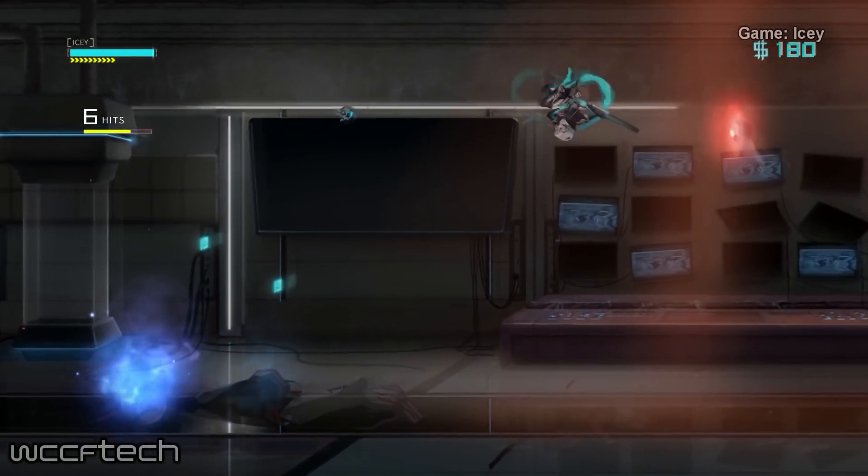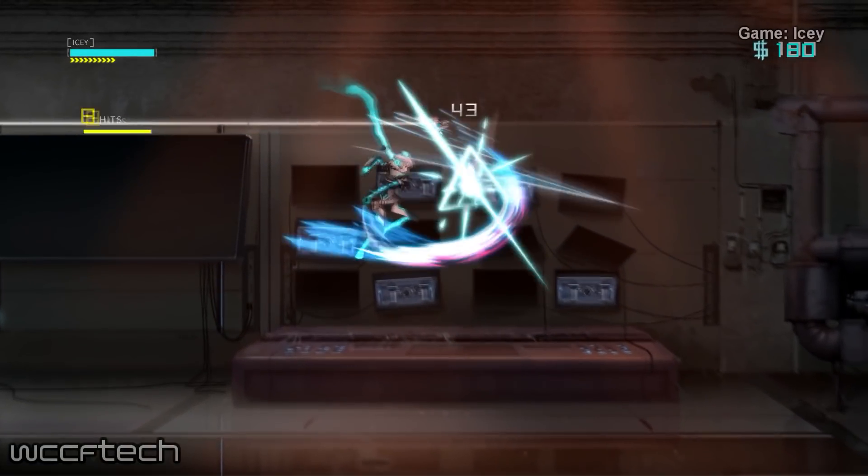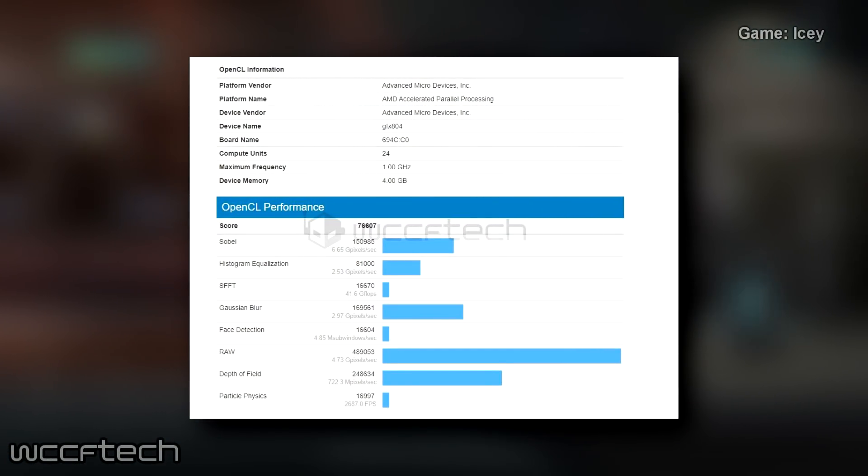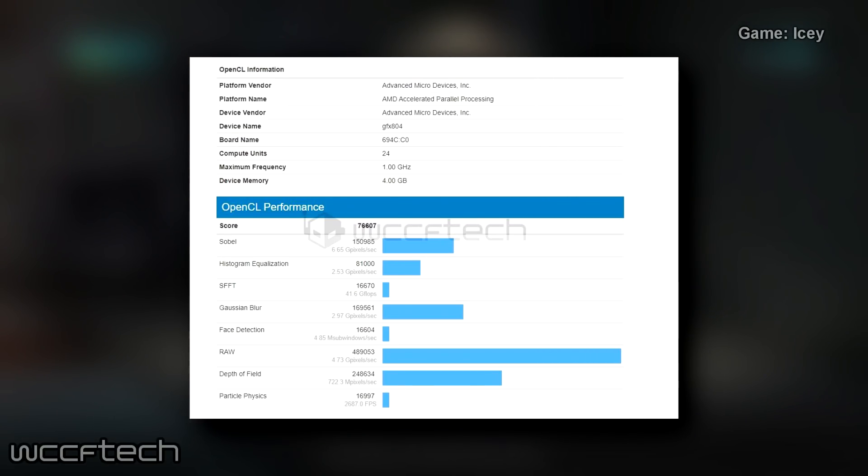The second benchmark is from Geekbench, and this entry has also helped nail down the clock speed as well as other oddities in the lineup, with results showing an OpenCL score of 76,607.